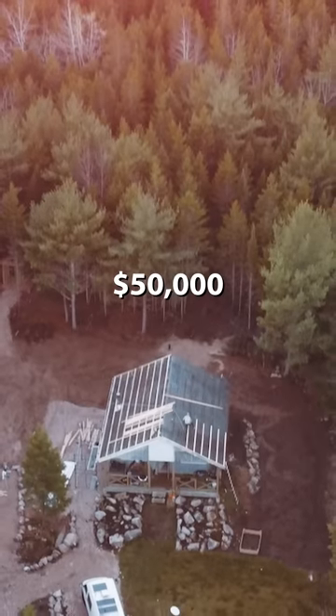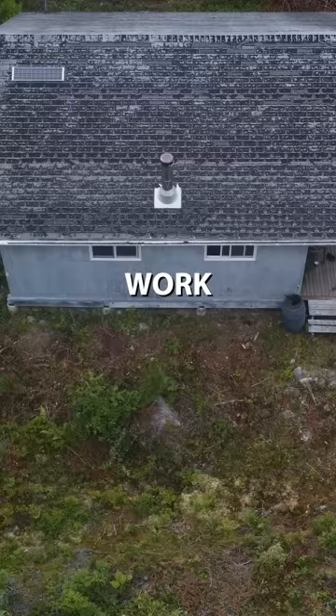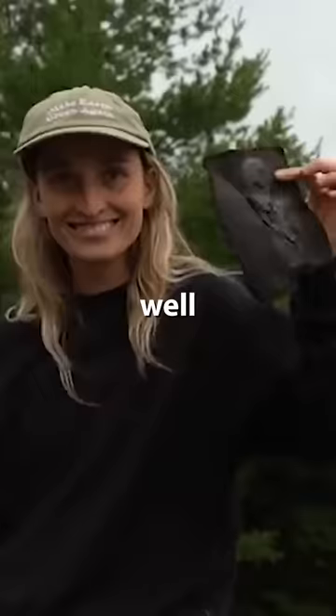We bought this cabin for 50,000 Canadian dollars. When we moved here, it needed a lot of work. The roof is over 26 years old. The shingles were practically falling off — well, they actually were.